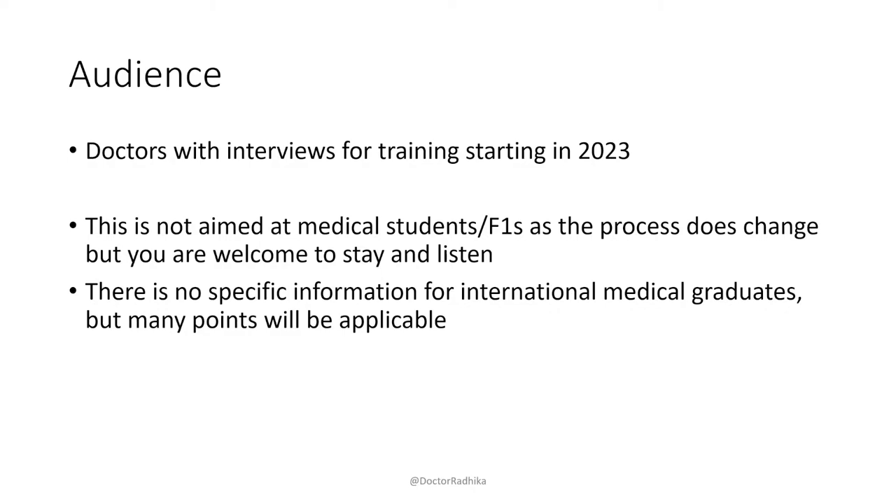This webinar is aimed at people having interviews for Pediatric training starting September 2023. It's not particularly aimed at medical students or F1s, because the format does sometimes change, but you're welcome to stay. There's nothing specific for IMGs, but many things will be applicable. There's also nothing specific for ST3 or 4 interviews, as I haven't taken part in that process, but things might still be helpful.